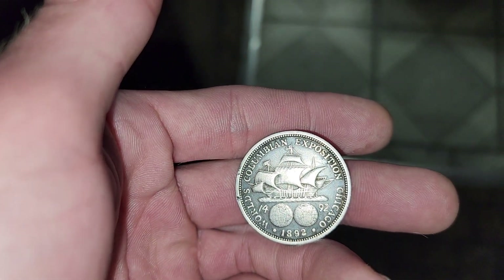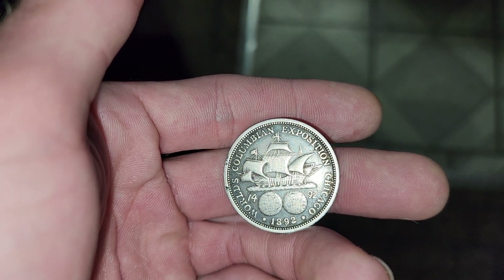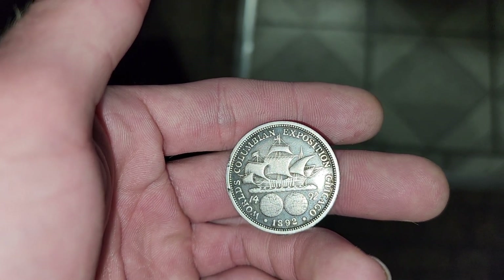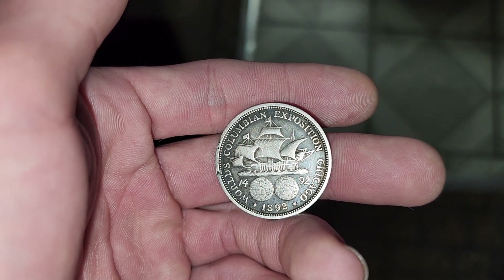This is one of the first half dollars that I ever got, and it really, really birthed my love for half dollars, realizing that there are so many cool 50 cent pieces out there that are able to be collected.